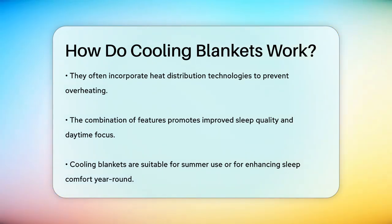The combination of these features—breathable fabrics, moisture-wicking technology, phase-change materials, and heat distribution—works together to keep your body temperature in a comfortable range. This can lead to improved sleep quality, better focus, mood, and energy levels during the day.